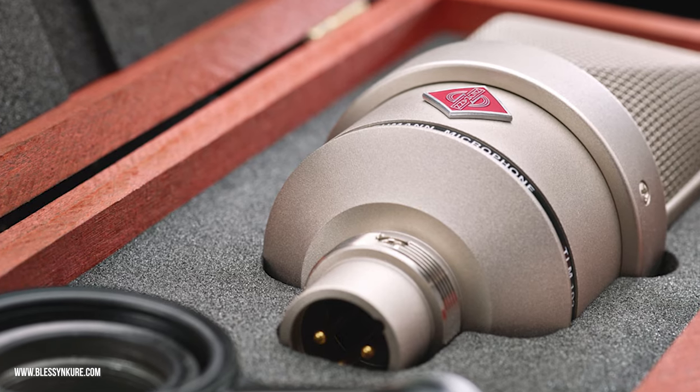This mic has a reputation for being amazing, brushing shoulders with the likes of the Shure SM7B, the Audio Technica brands as well, and lots of other reputable mics.